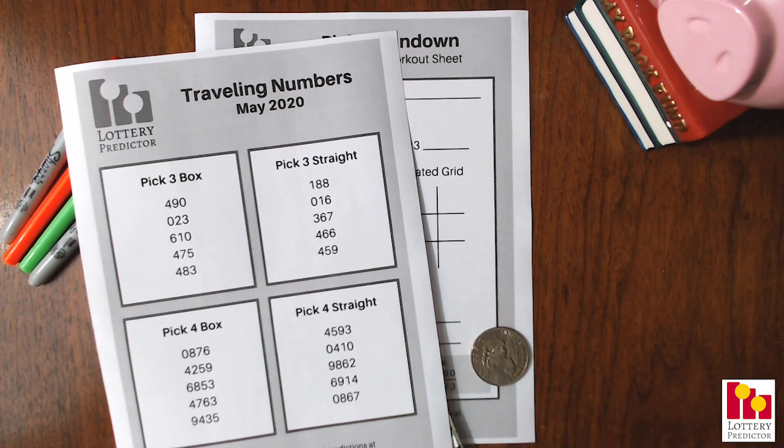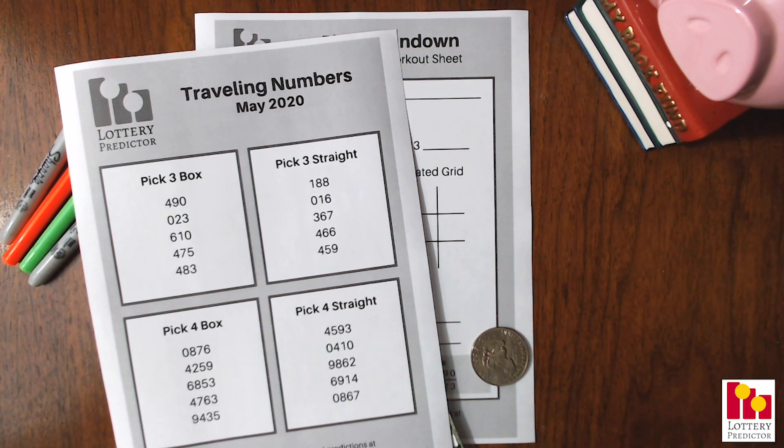A quick reminder, if you're not sure what traveling numbers are, basically I do a list every single month where I compile all the lottery results from the previous 30 days and I go ahead and pick out the pick three, pick four, box and straight numbers that are the most popular across all the different states. I have every single lottery result in my big database, crunch those numbers, and these are the ones that occur most. They're called traveling numbers because they travel from state to state. Some of these numbers may have shown up as many as 25 or more times in the last 30 days, so these are super hot, very popular numbers right now.